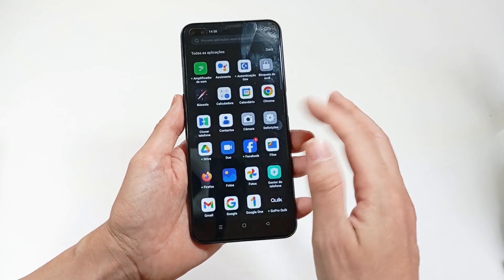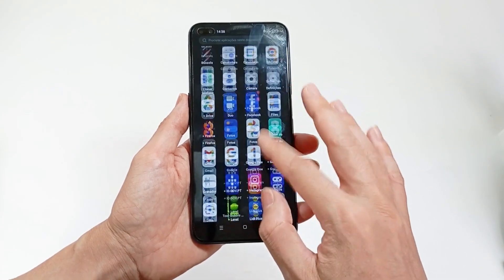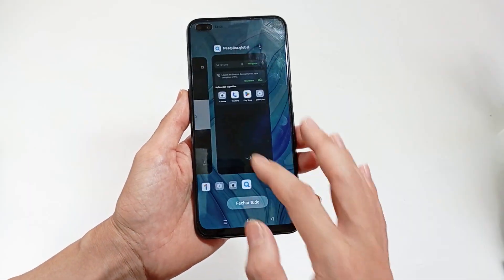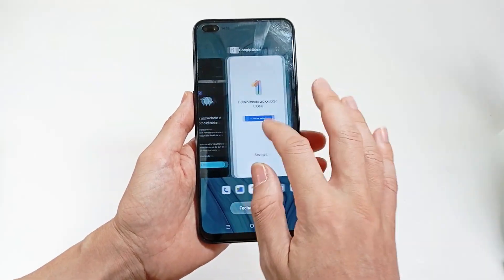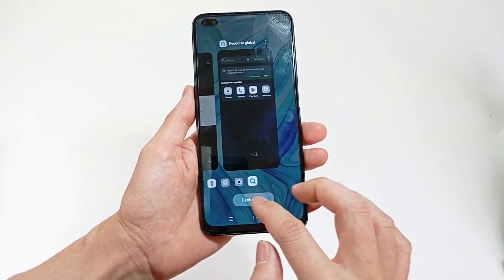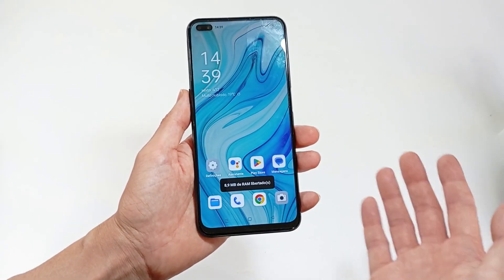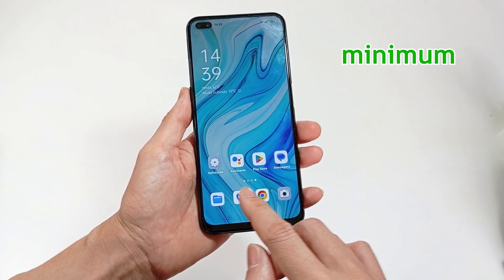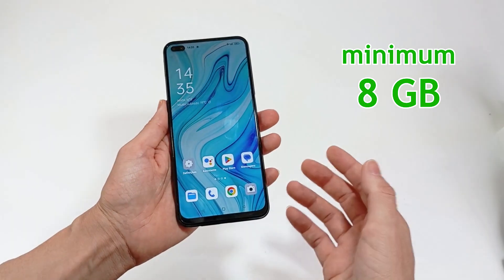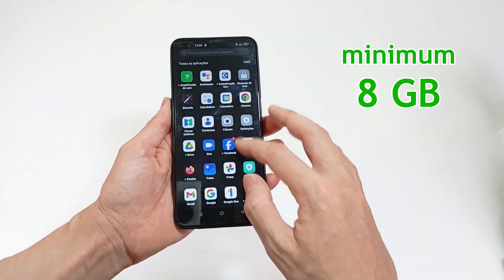The RAM memory is the memory that all applications will use when you use your smartphone. So if you normally have many apps open, you have to have a lot of memory. You can choose from 4 GB to 24 GB. I recommend that you choose at least 8 GB, but if you play games on your smartphone, you may need more.